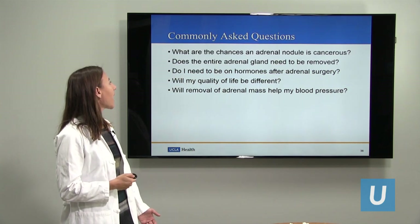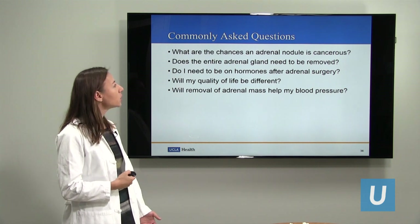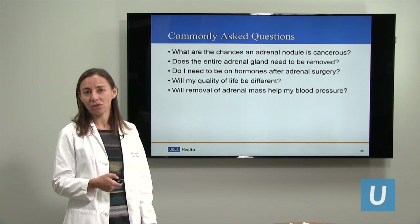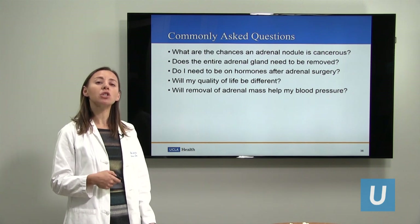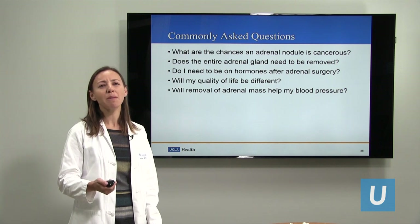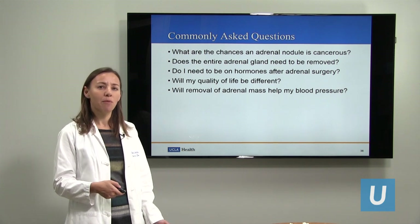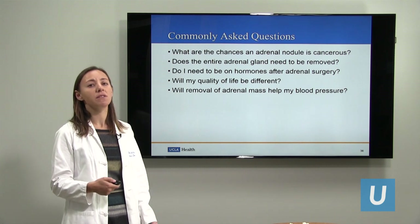Here are some commonly asked questions about adrenal conditions and adrenal surgery. First: what are the chances an adrenal nodule is cancerous? The good news is that in most cases an adrenal nodule is benign and not cancerous, particularly when it's making the hormones I talked about. If an adrenal nodule is cancerous, we usually have a high suspicion based on imaging preoperatively. Usually the mass is quite big — over about six centimeters — and it appears invasive on the imaging. In most cases, we can already tell based on imaging and size that the chance of cancer is very, very low.